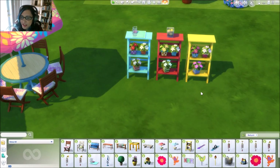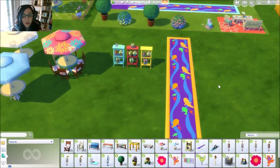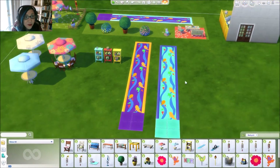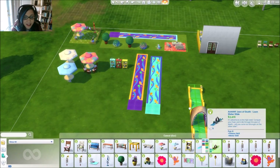Someone asked which Sims game or stuff pack is my favorite — I don't have a favorite. It's like with children or pets: you love them all equally. Back to the pack — we have these awesome water slides and they are freaking huge and beautiful!